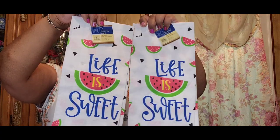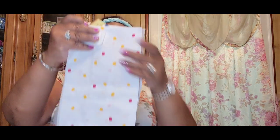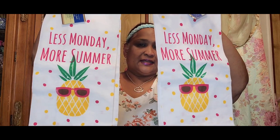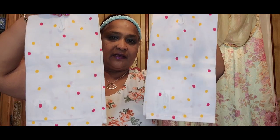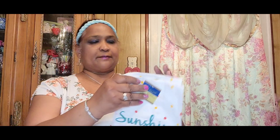Really gorgeous, and look at the back of them. I got two — one for myself and one for my daughter. She loves these as well. Every summer I change out her kitchen towels because whenever I get beautiful ones, I get them for her too. This one says 'Less Monday More Summer' with the pineapple wearing glasses — isn't that pretty? Then the other one says 'Sunshine Kisses and Summer Wishes' with the ice cream and pineapple.